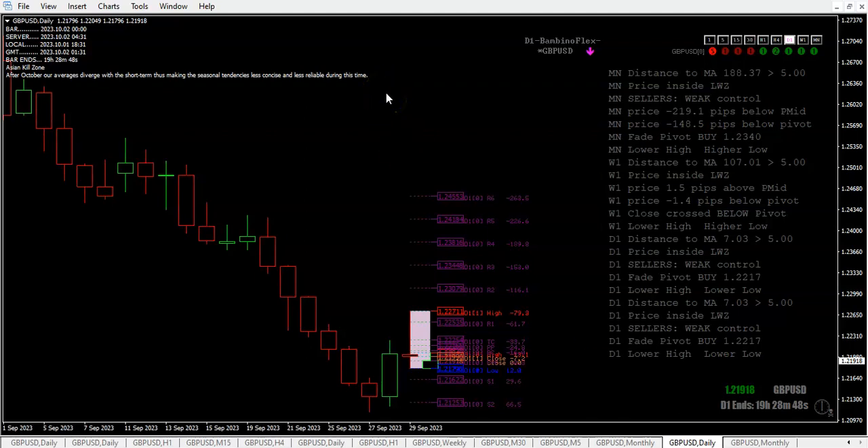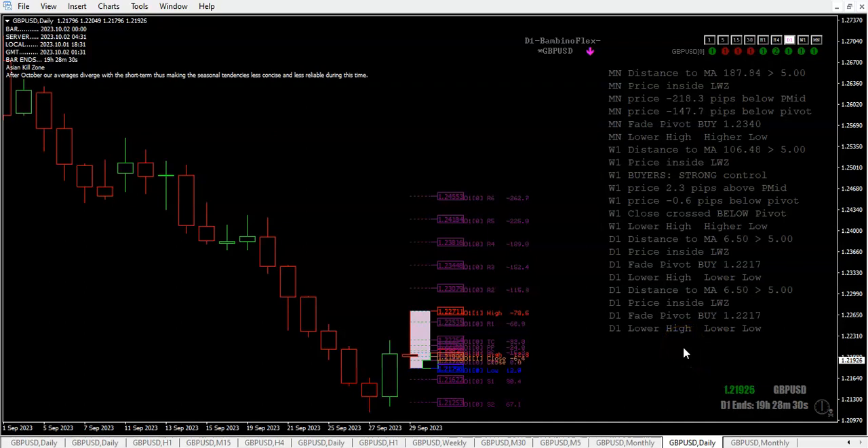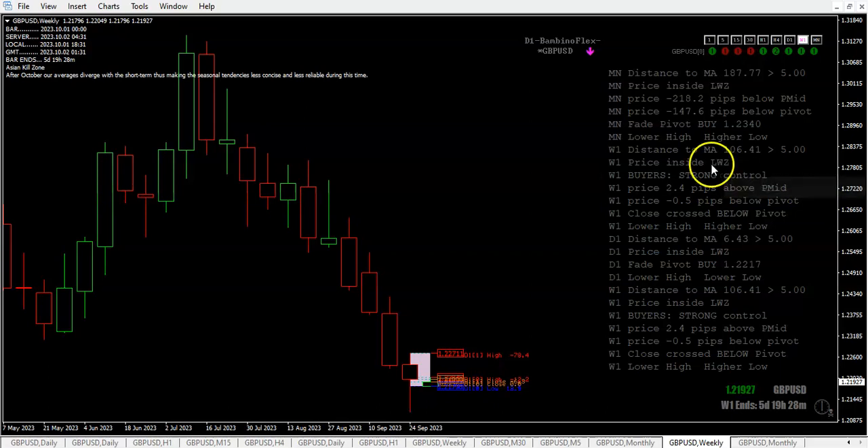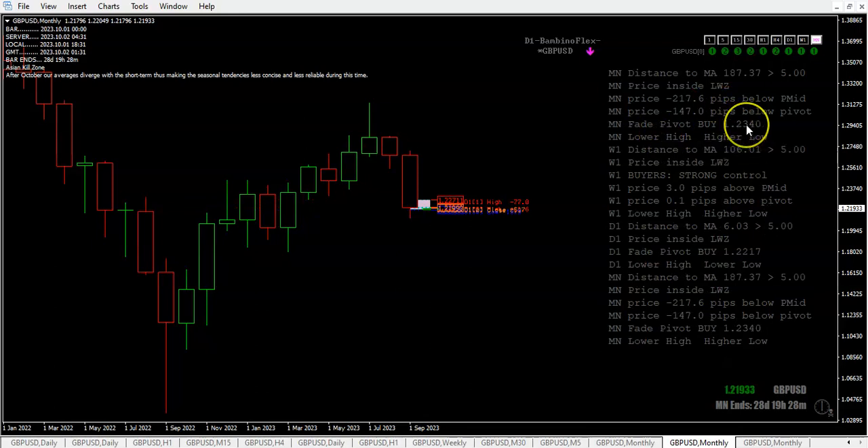Looking at the daily chart — fade the pivot, buy. Pulling out to the weekly, price is inside the lower wick zone. Price doesn't like staying in the wick zones; buyers have strong control at the moment. And then on the monthly, fade the pivot buy, inside the lower wick zone. So maybe we do want to buy — we'll have to figure that one out.